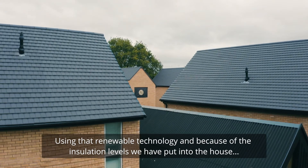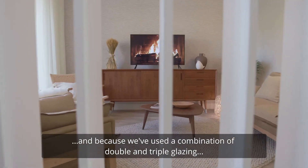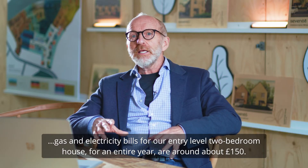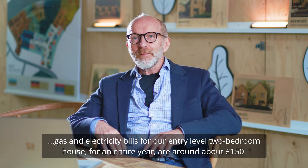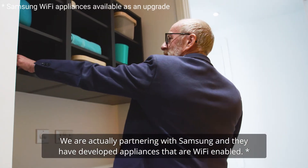Using that renewable technology, and because of the insulation levels that we've put into the house and because we've used a combination of double and triple glazing, gas and electricity bills for our entry-level two-bedroom house for an entire year are around about £150. We're actually partnering with Samsung and they've developed appliances that are Wi-Fi enabled.